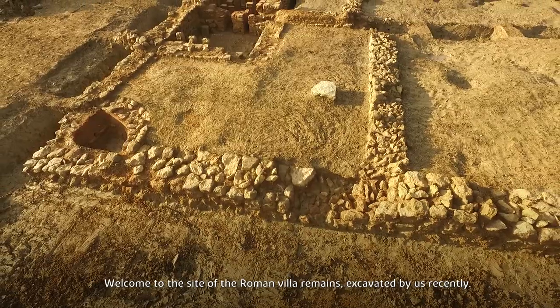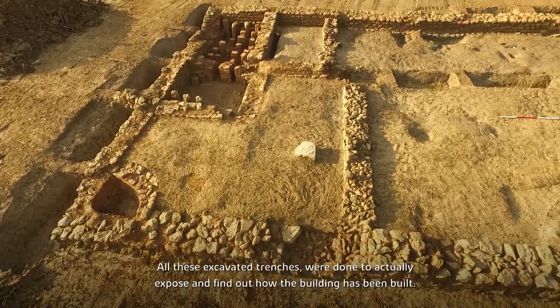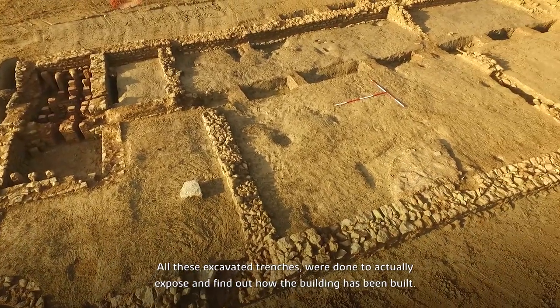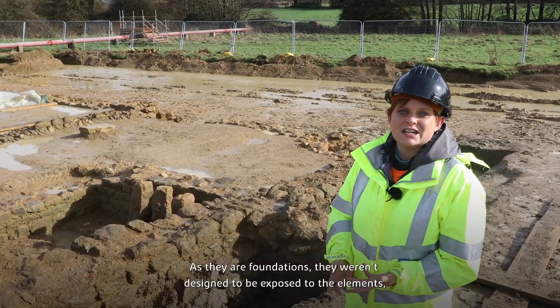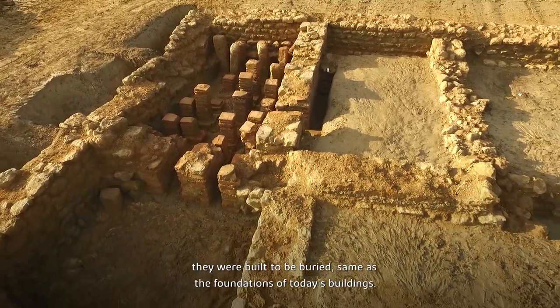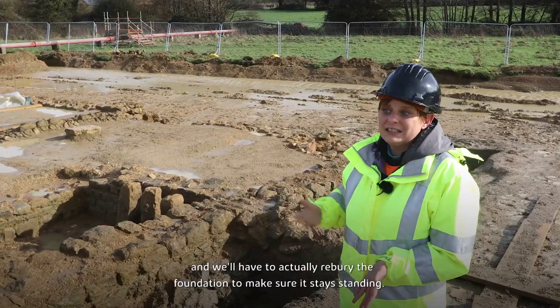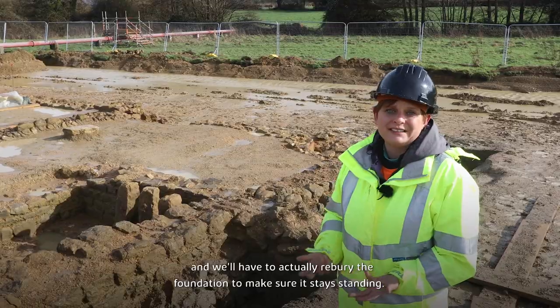Welcome everyone at the site of the Roman villa remains, excavated by us recently. All these excavated trenches were done to expose and find out how the building has been built. As the foundations weren't designed to be exposed to the elements — they were built to be buried as foundations — we have a lot of problems with groundwater here, and we'll have to re-bury these foundations to make sure they will still be standing.